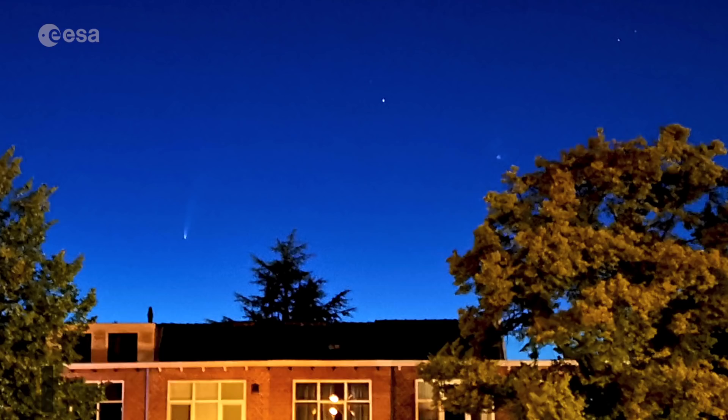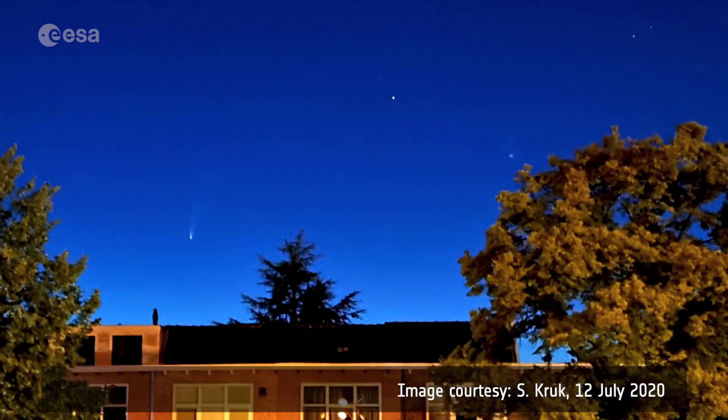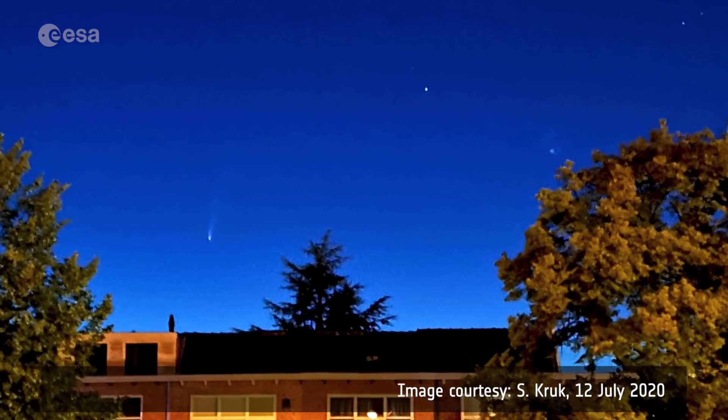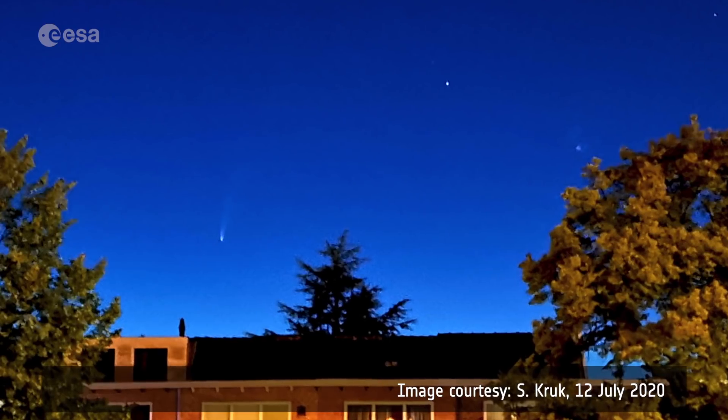Not having my camera with me, I took a picture of it with my mobile phone and it works surprisingly well. For those who enjoy taking pictures, it is possible to image the comet even with your mobile phone if it has a manual or night mode, which allows you to take several-second exposures in order to get more light in the camera. It's best if you find a dark spot away from city lights and with a low horizon.